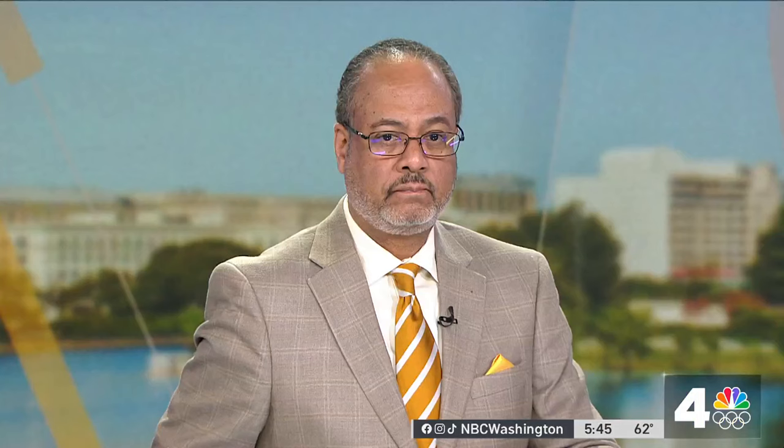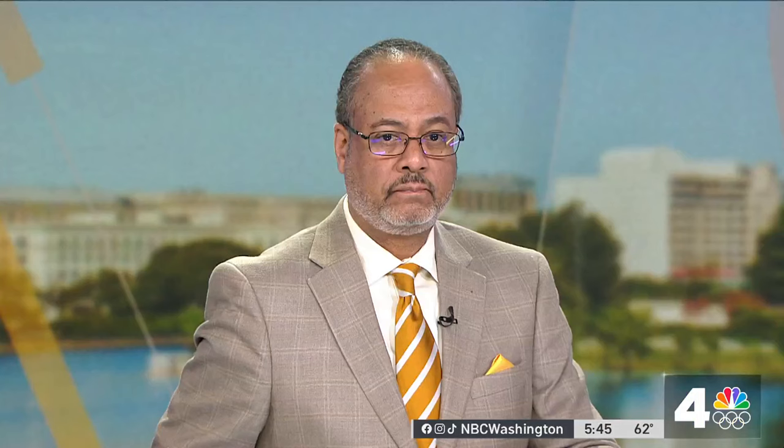Beneath the old conduit road, Mark Seagraves, News 4. The project is slated to be completed by the end of 2024 and will cost about $21 million.